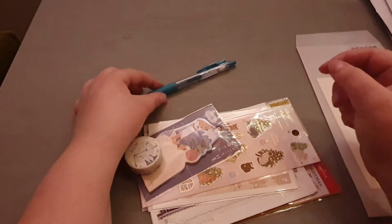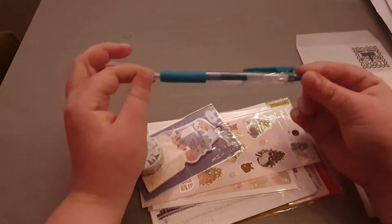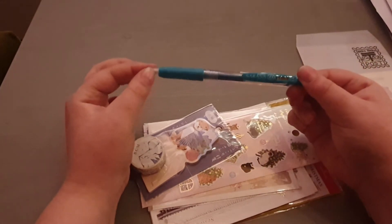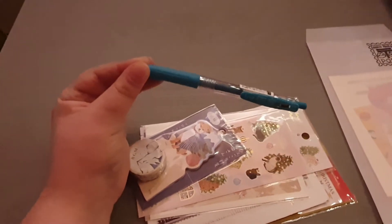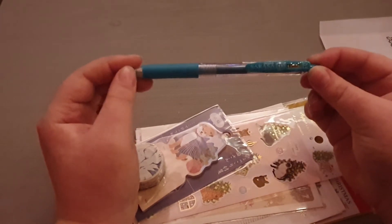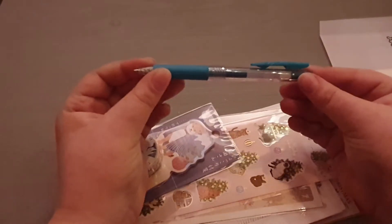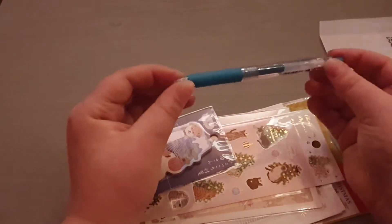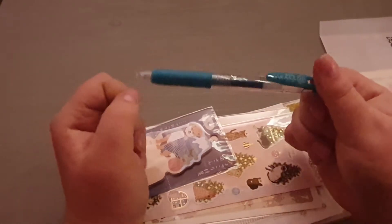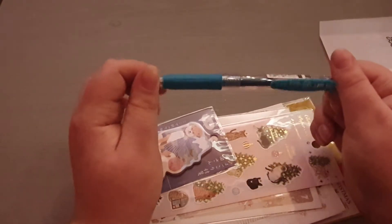First off, a Sarasa pen. It looks more bluish-green on camera but it's actually greenish — like turquoise but going more into the green spectrum. This is basically the third box in a row that I got a green pen, but I really love Sarasa pens. I actually have the exact same color already, so I'll keep it once I've emptied the other one.